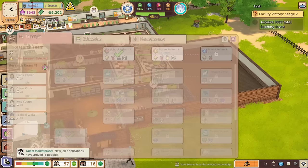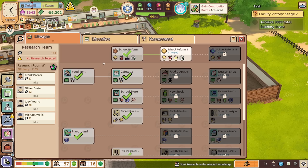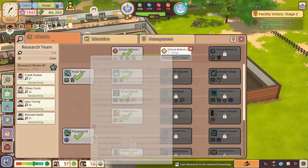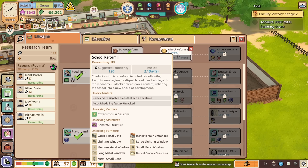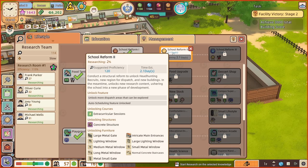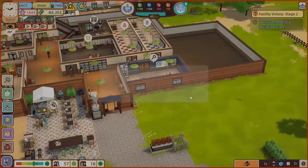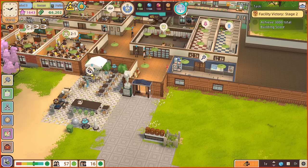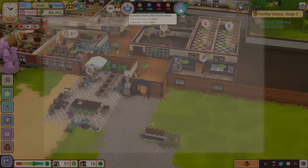I think maybe it might be time to get our researchers to actually do some more research. We've only got one bit to do — school reform level two. It's going to take 2.1 days because we're not quite as efficient as we could be. Suggested proficiency 120, we've got 114 — so it's going to be slow, but we're in no rush. What do we get if we upgrade? We get a concrete structure. I like the brick — it's got more visual appeal than concrete. We can get large metal gates, different kinds of windows, intricate main entrances. Very fancy. That's complete — confirm. Maybe we don't upgrade just yet, maybe we get the intricate fancy entrance.